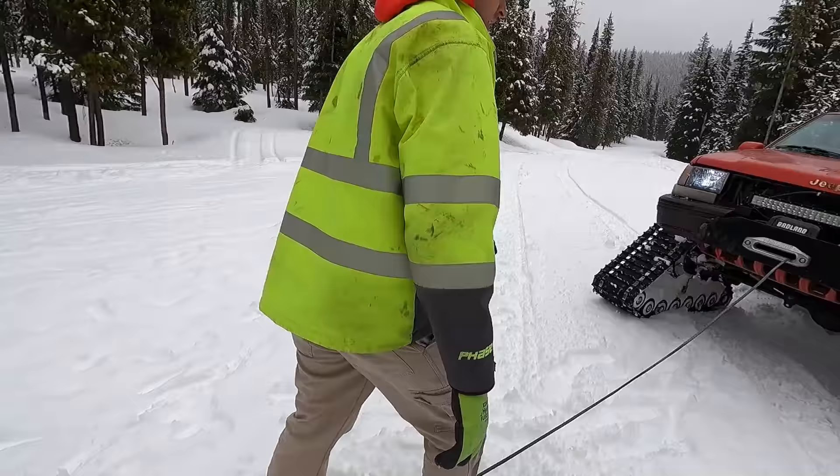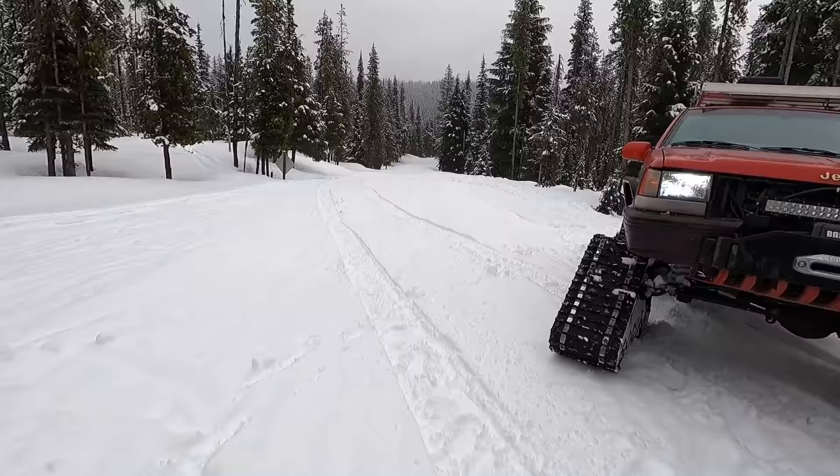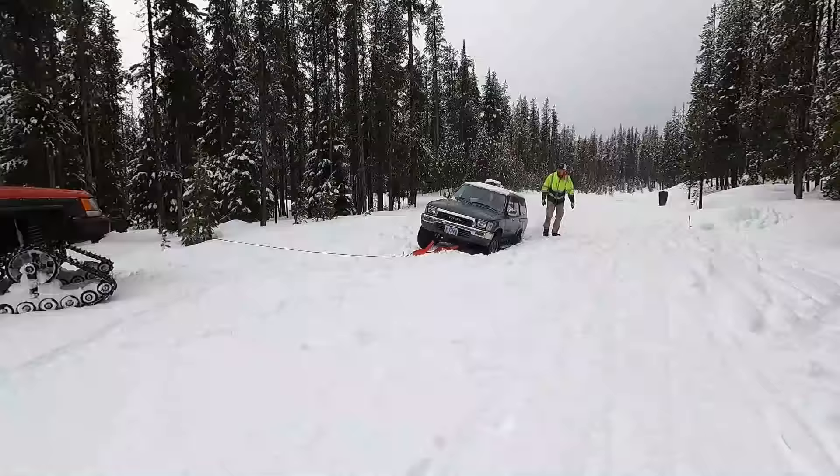How long have you been doing this? Off-roading and all that — my whole life. I've been in business for a little over 10 years.